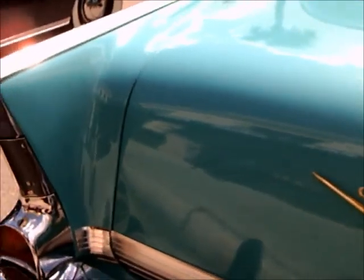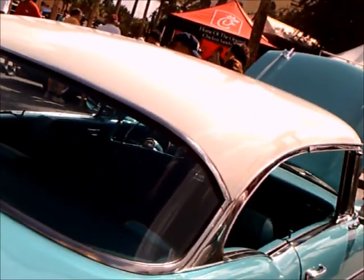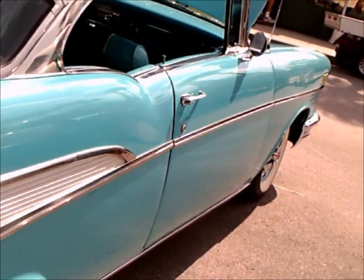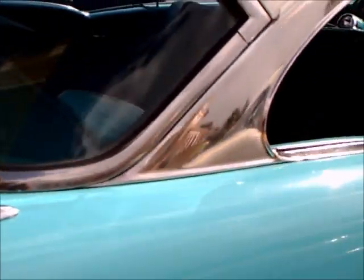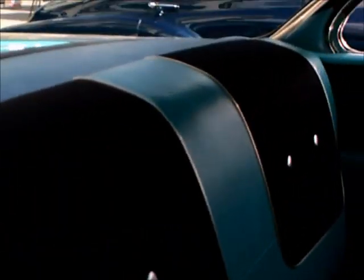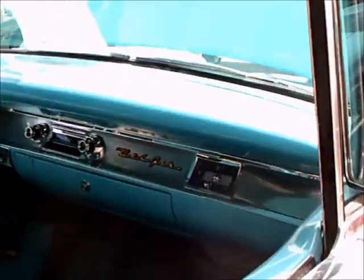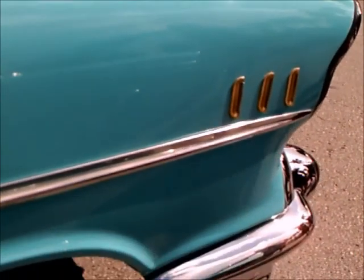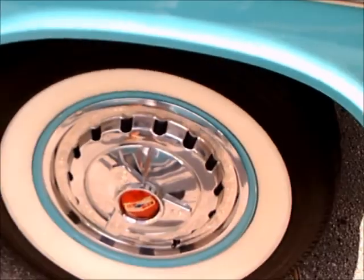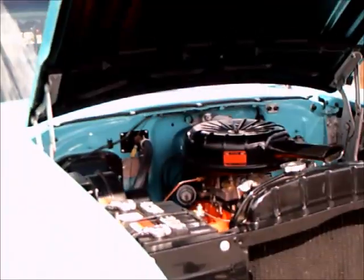And here we go — notice the chrome strip at the base of the decklid there going across, nicely trimmed in chrome. Beautifully done car.